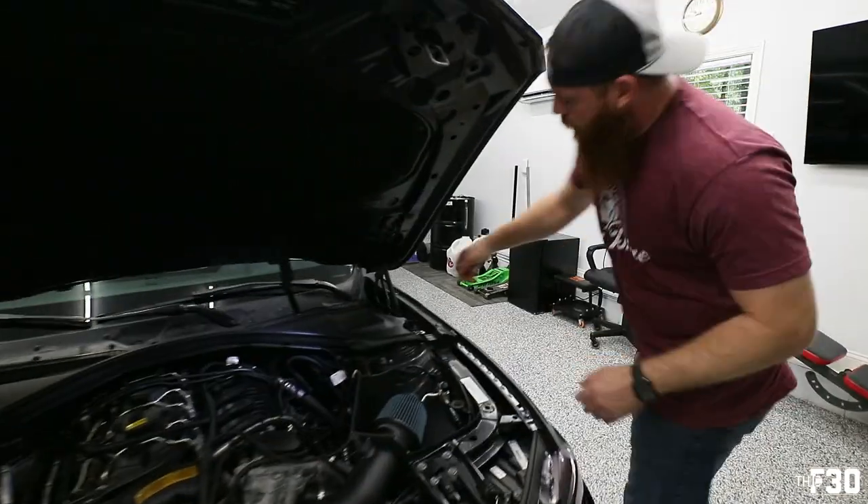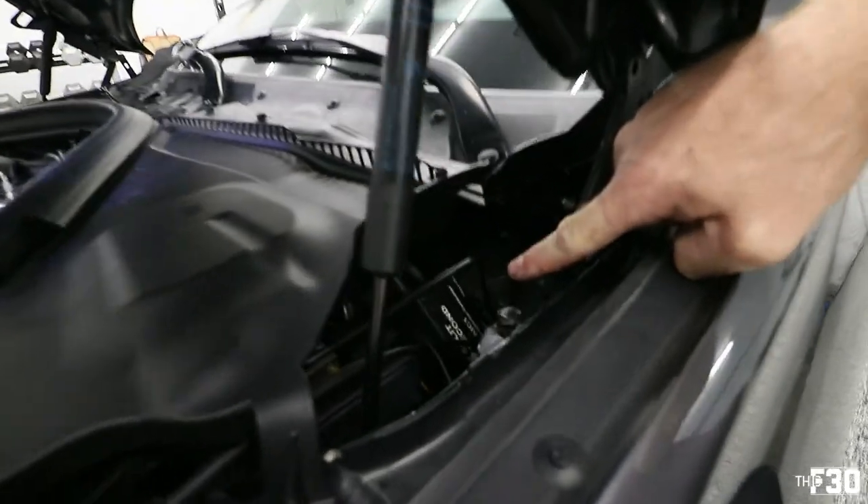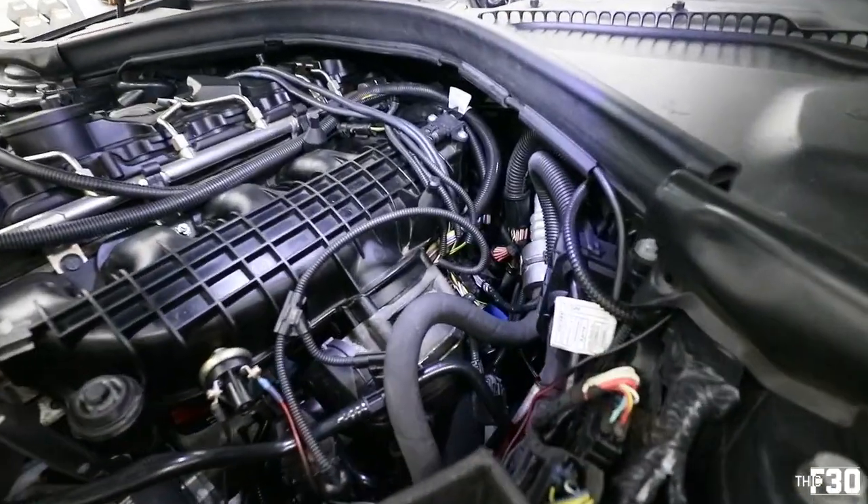Under here I have my AIC controller, which you can see right here — that's what controls my six port injectors. It's wired into the TMAP and all that good stuff. This has quite the setup.